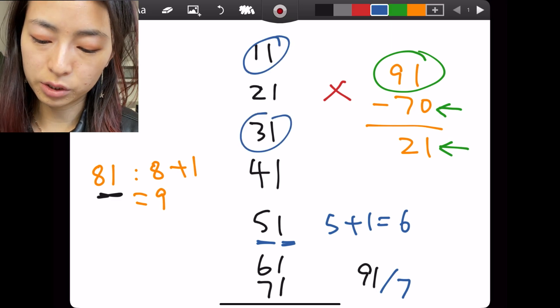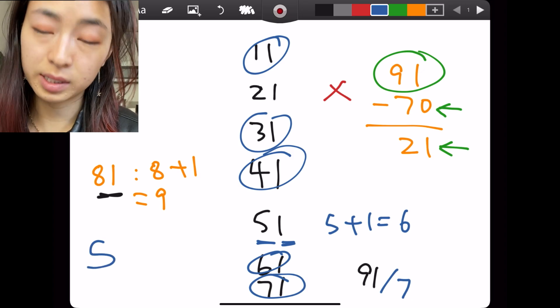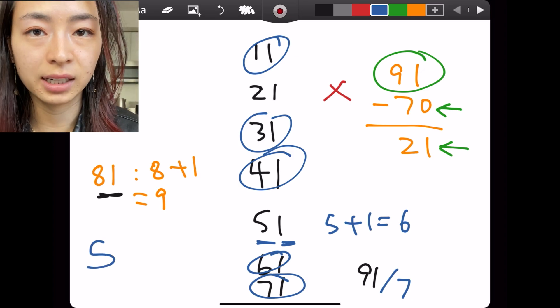So the answer is 1, 2, 3, 4, 5 primes. There are 5 two-digit primes ending in 1.